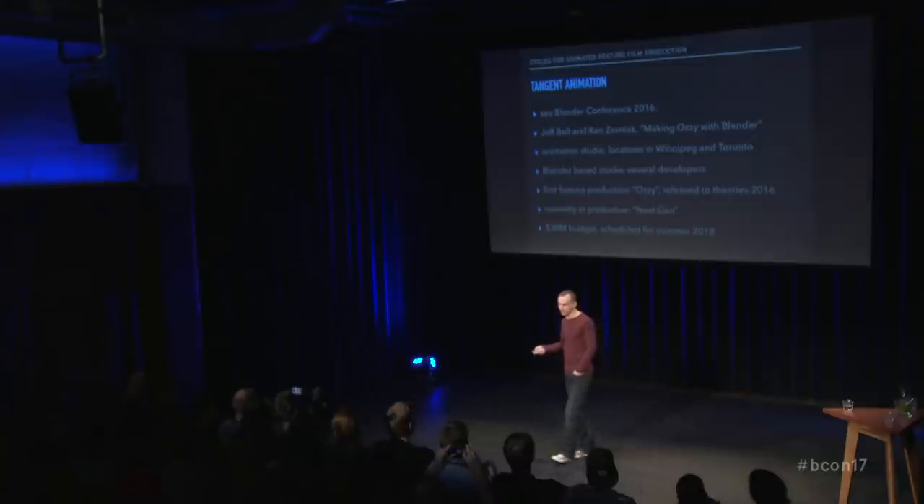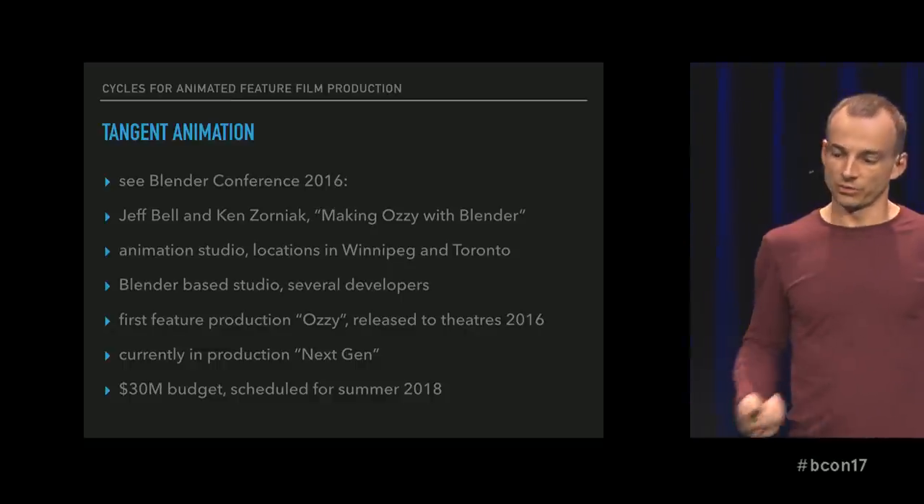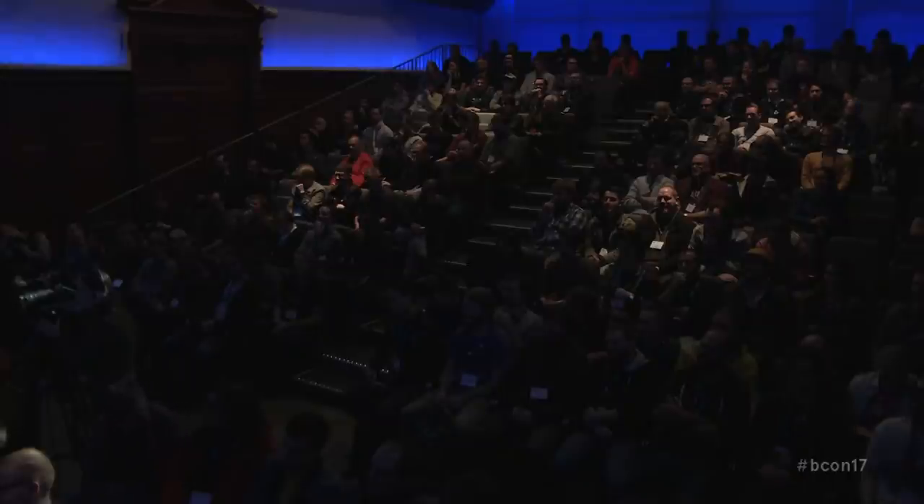Tangent Animation — if you've been here last year, show of hands who has seen the talk 'Making Aussie with Blender.' You can catch up on YouTube, it's recorded. In a nutshell, Tangent Animation is an animation studio in Canada, around 150 people. They're doing feature film production using Blender. The first feature they released is called Aussie and it made it to theaters in several countries last year. Currently in production is a movie called Next-Gen — it has a budget of 30 million dollars and is scheduled to be released next year. I know you're all excited to see something of it, but I just do not have permission. Next year, I'm sure.